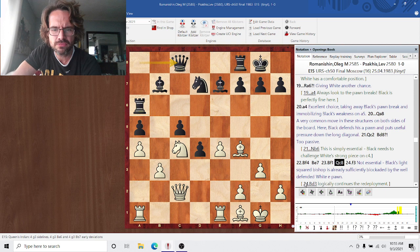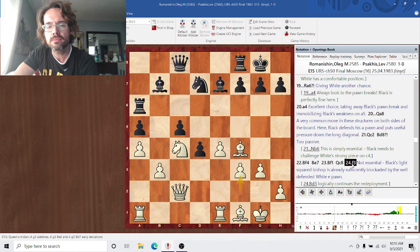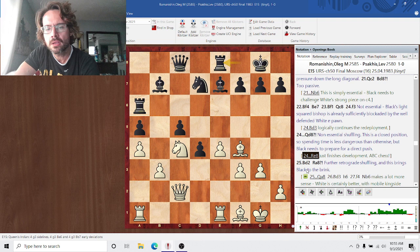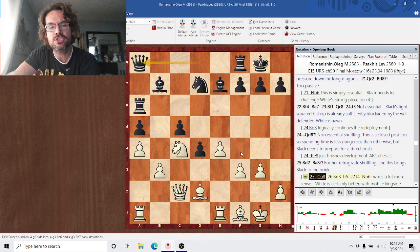Qe8 is just illogical shuffling — Re8 is better to finish development. That was black's last undeveloped piece; get it in the game. Bd2 again is aimless shuffling. Black needs to try to organize and gain activity, but there's no activity to gain because he never played a4 and has no pawn breaks. So black needs to mobilize pieces for defense. At least Qe8 puts some pressure on white's position when he plays f4.